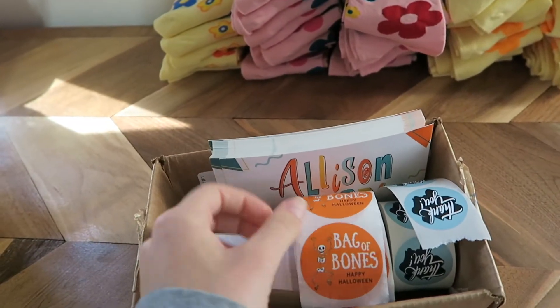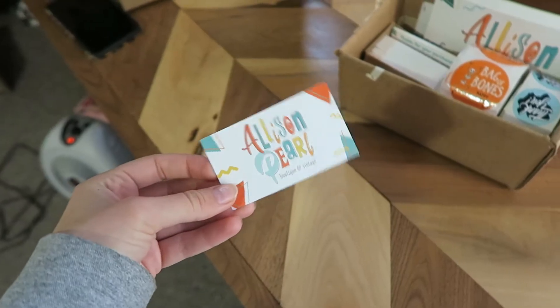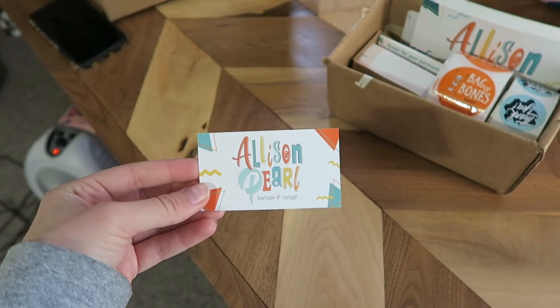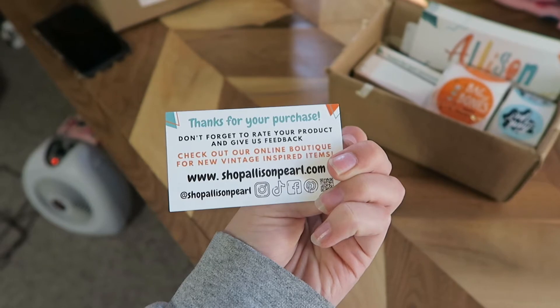And then this is from Halloween — I'm not using those right now. But my thank you stickers. And then these are little business cards for when people order on my Depop. It reminds them to leave a review and also that I actually have a boutique store that they can check out for new items.